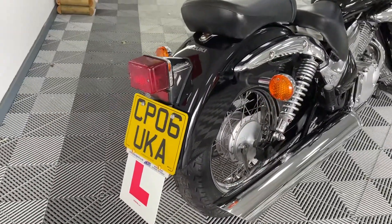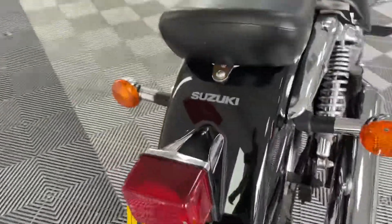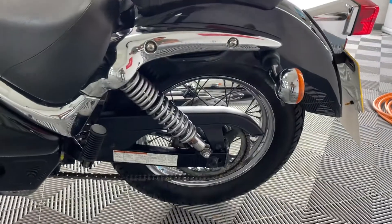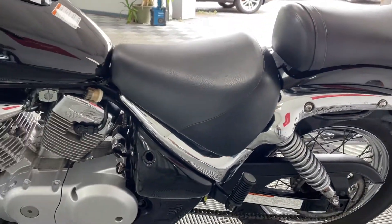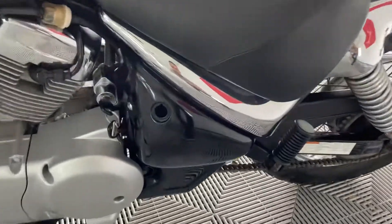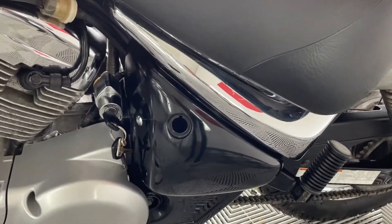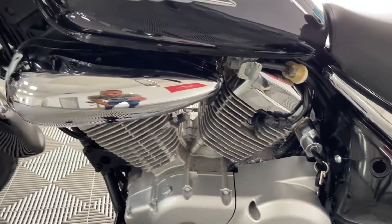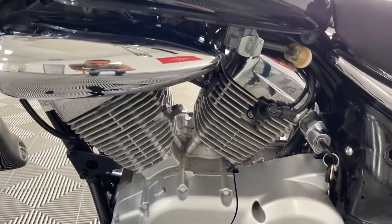She's probably got the old learner plates on there — if you're looking to use it as a learner bike they can obviously be taken off. She came in as a part exchange, so really priced cheaply just to move her on. There is a bolt missing there, just so you're aware, but that really is the only fault you could pick on the bike.